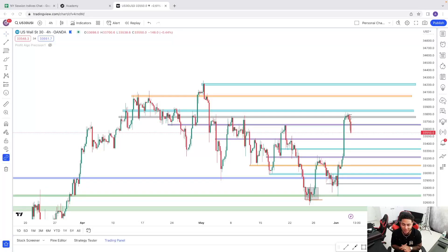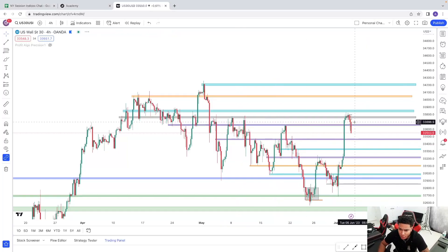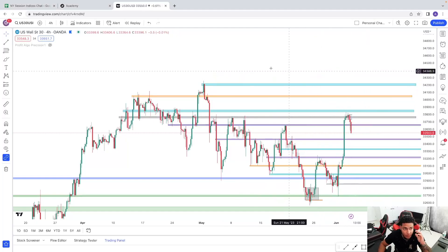What's up guys, AB Trades here with a breakdown on US30. It's been a few days since I did one of these. Currently it is June 5th, 5 PM, so this is going to be my breakdown for the remaining of this week. I traded US30 this morning — beautiful trade by the way, I'll show it to you guys now.